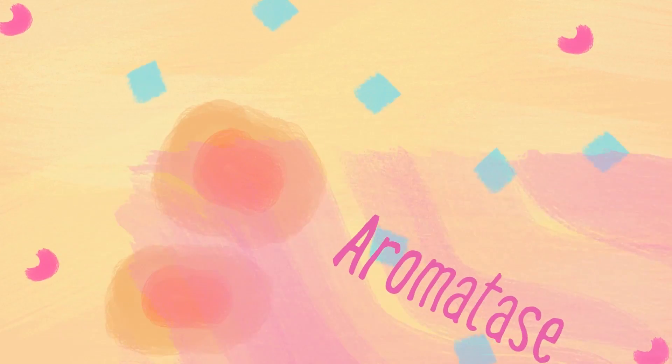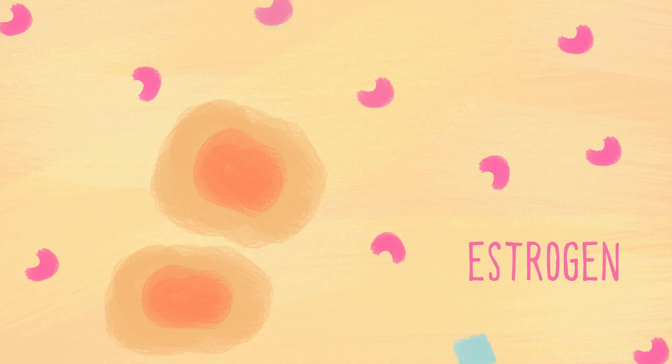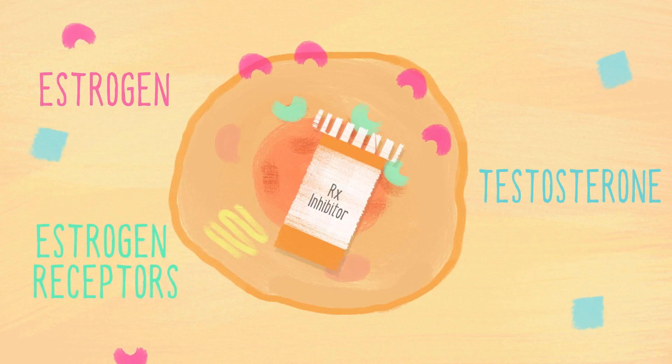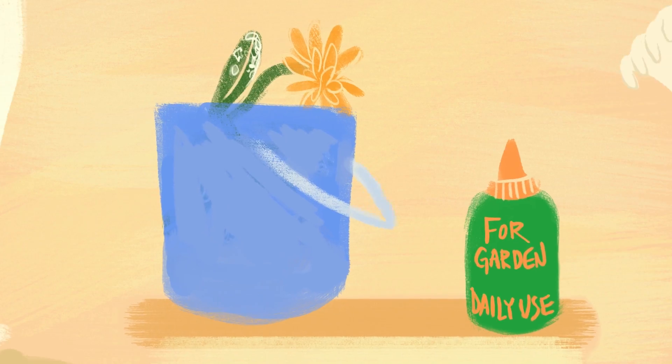When postmenopausal, your hormone therapy may include a drug called an aromatase inhibitor. These drugs block the enzyme aromatase that converts testosterone from your postmenopausal ovaries into estrogen that feeds the tumor. If you are entering menopause naturally or through drugs, an aromatase inhibitor may be an option for you. The drugs are usually taken for many years and continue to reduce risk after you stop taking them.